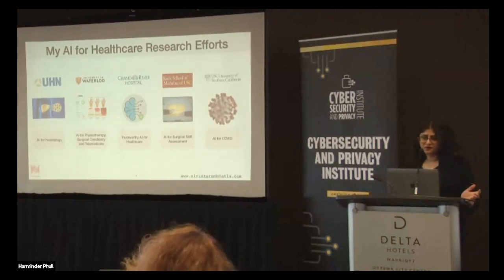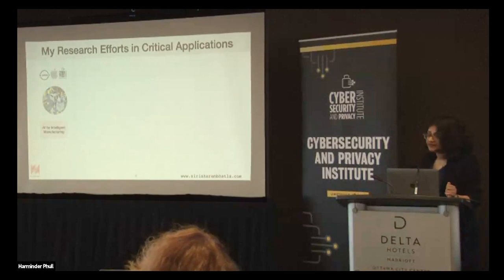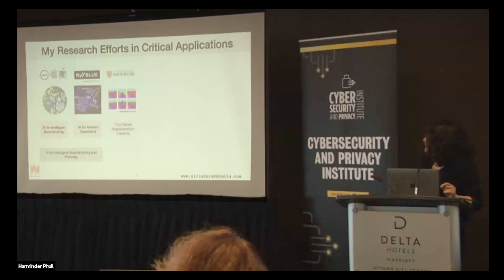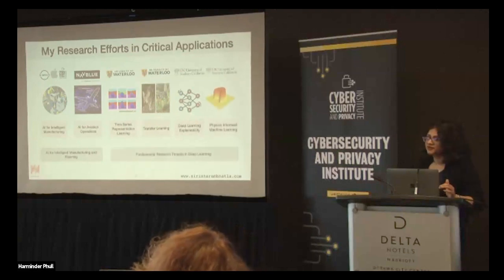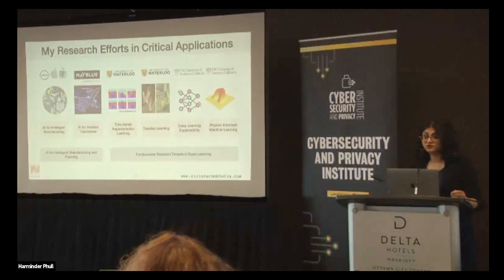I'll also cover my collaboration with Grand River Hospital on trustworthy AI for healthcare, my previous collaborations with Keck School of Medicine on AI for surgical skill assessment, and work on AI for COVID. My lab is called the Critical Machine Learning Lab at Waterloo. I work with various companies on AI for intelligent manufacturing and aviation operations, and on fundamental research threads including time series representation, transfer learning, deep learning, explainability, and physics in machine learning. Ultimately the models we use are very transferable — learnings from intelligent monitoring in manufacturing floors can actually be used for healthcare.